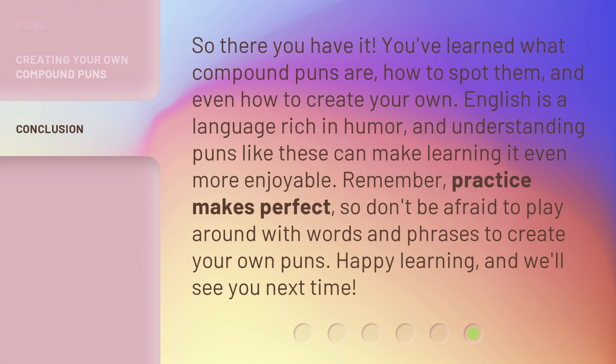So there you have it. You've learned what compound puns are, how to spot them, and even how to create your own. English is a language rich in humor, and understanding puns like these can make learning it even more enjoyable. Remember, practice makes perfect, so don't be afraid to play around with words and phrases to create your own puns. Happy learning, and we'll see you next time.